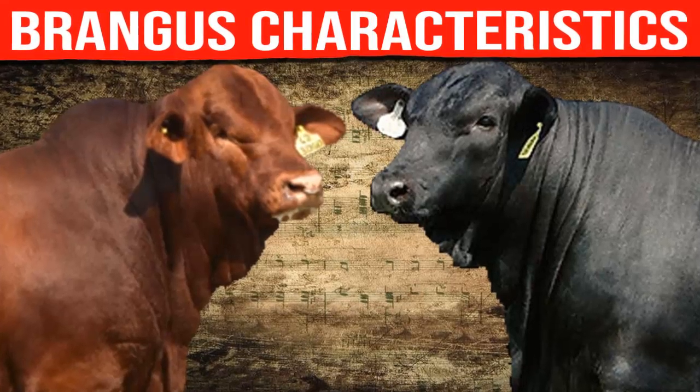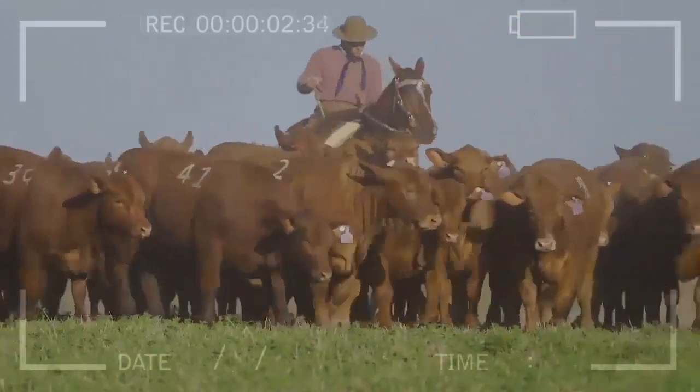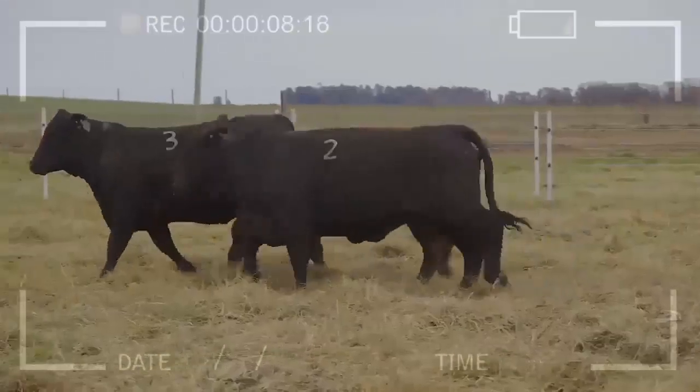Brangus Characteristics. Have you ever wondered what characteristics make a cattle breed special? Have you heard of Brangus? If you want to discover everything about this fascinating cattle breed and why it's so popular, you're in the right place.